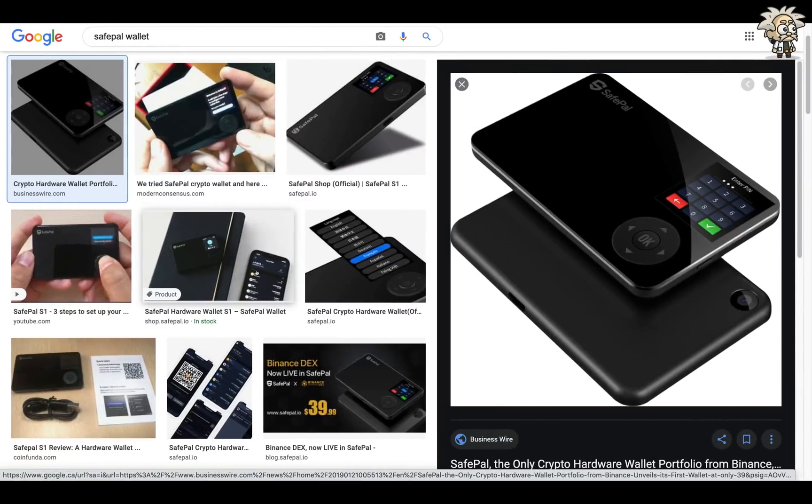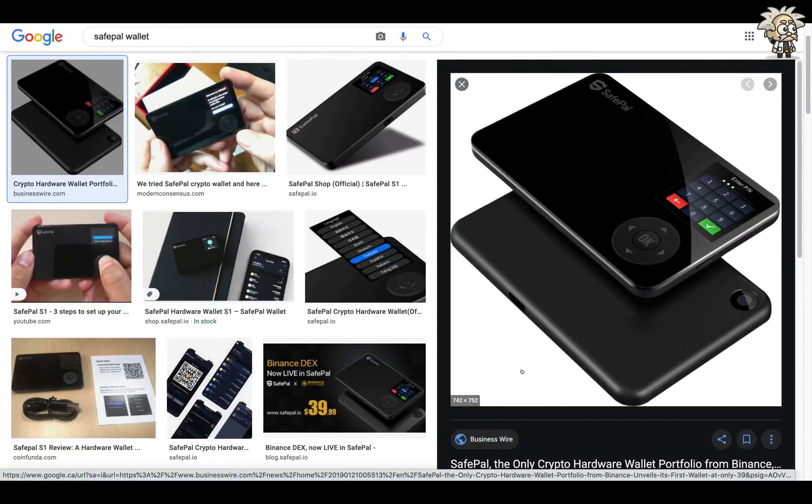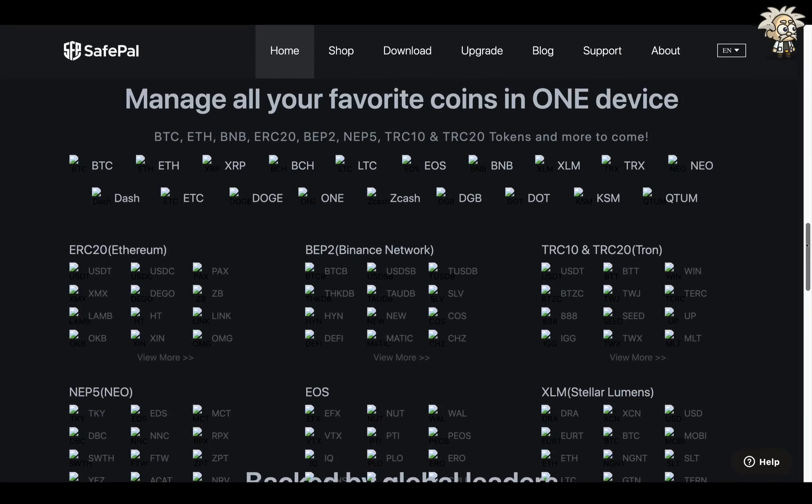Before we go any further, I just want to show you what it actually physically looks like. Here's the picture of it — you can see there's a screen in the top right-hand corner where you enter your pin, and from there you can navigate through the wallet using these other buttons. It's very stylish looking, very sleek, and it has the most valued price.